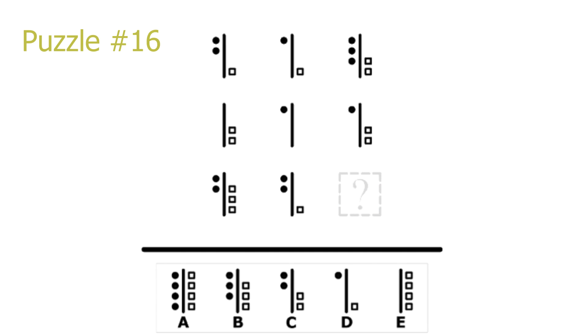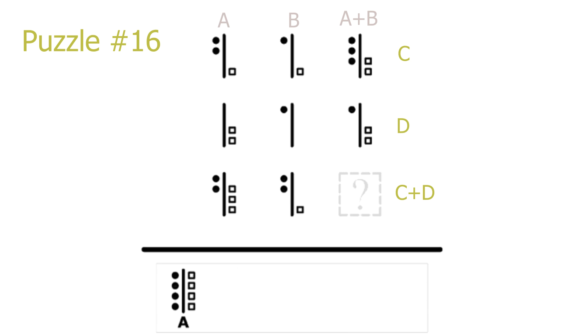Puzzle 16. Another addition puzzle. For the rows and columns, the last picture is always the first picture added with the second picture. This becomes obvious looking only at the black dots: in the first row there is one black dot in picture 1 and two in picture 2, and this addition works for every column and row. The same holds for squares. For the last row: two plus two black dots equals four black dots, and three plus one squares equals four squares. A is the correct solution.